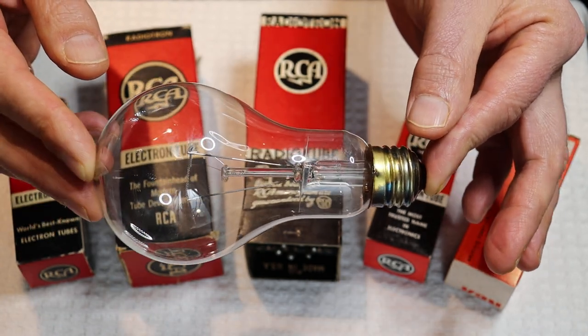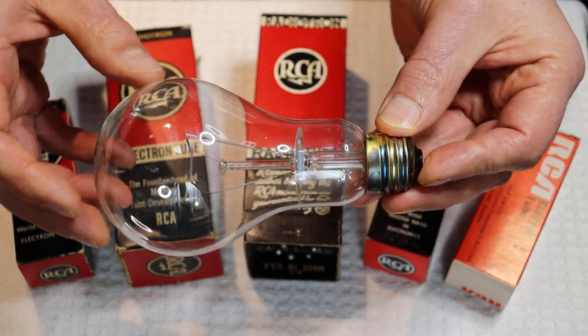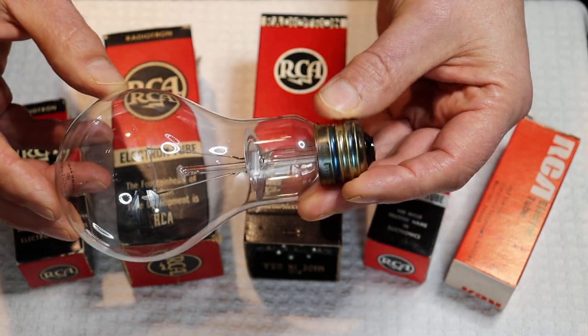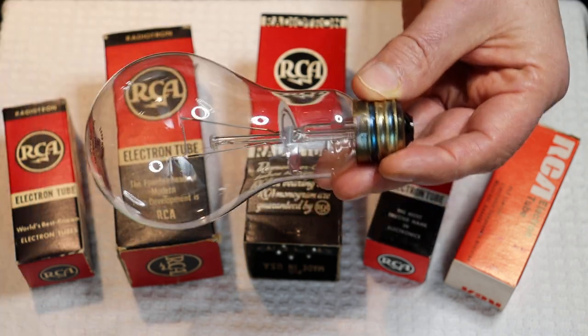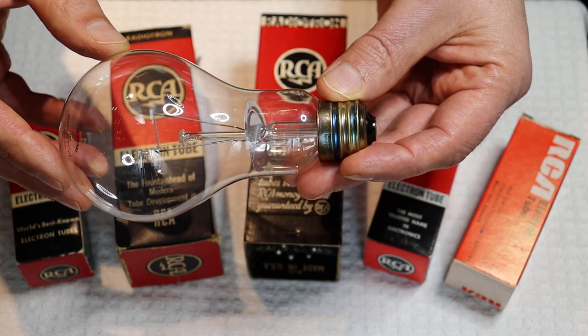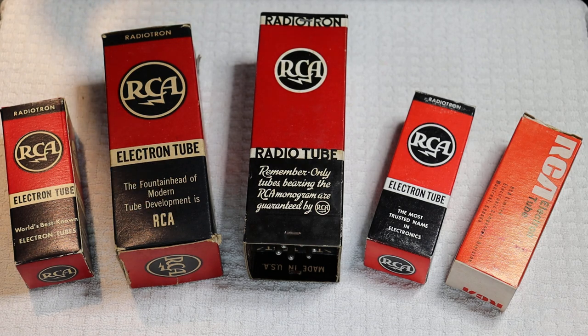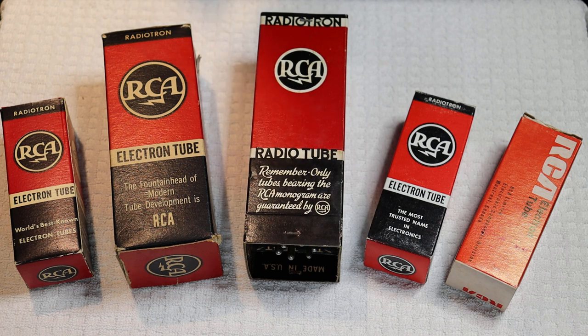This is a 200-watt incandescent light bulb, and just in case you didn't know, this is a vacuum with a filament inside. Light bulbs can run on DC or AC. It makes perfect sense that RCA wanted that plant, because they already had equipment for making basically vacuum tubes.